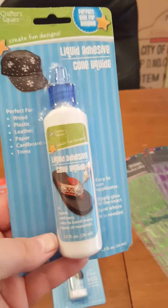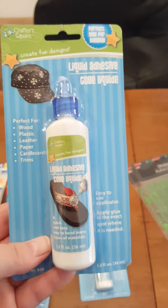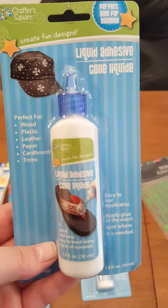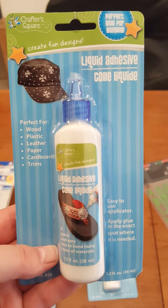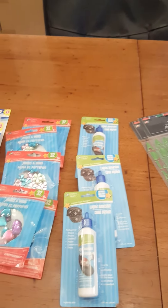And then this is a repurchase as well. I really like this because once I started using it, it works really good and it's a dollar. It seems to work just as good as the tacky glue, and it's a dollar compared to however much the other one is. This is your product code, and like I said, this is a repurchase — they have these almost all the time.